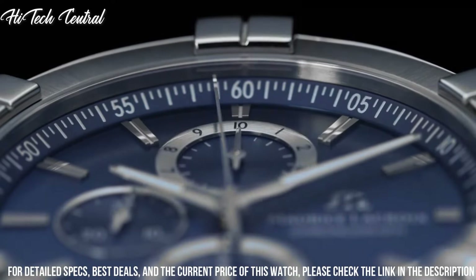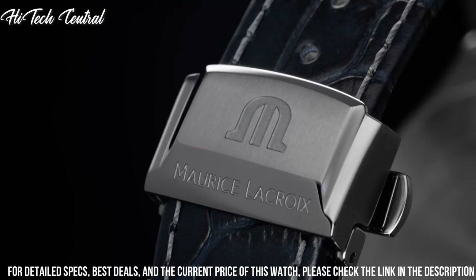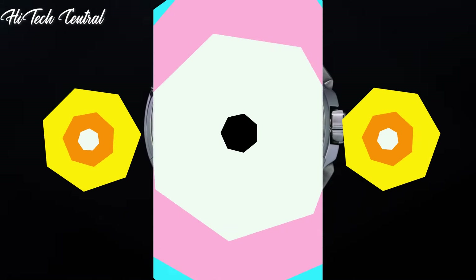Functions: chronograph, date, hour, minute, second. Luxury watch style.